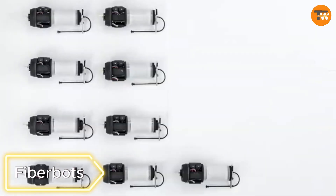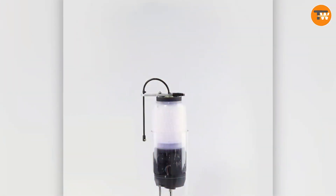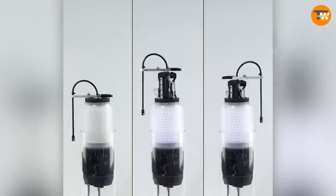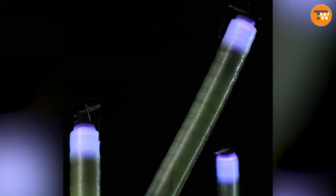Fiberbots. Picture this: small robots, crafted by MIT engineers, revolutionizing the creation of architectural wonders. Fiberbots, operating in teams of 16, work in a swarm-like fashion, crafting structures up to four and a half meters high.